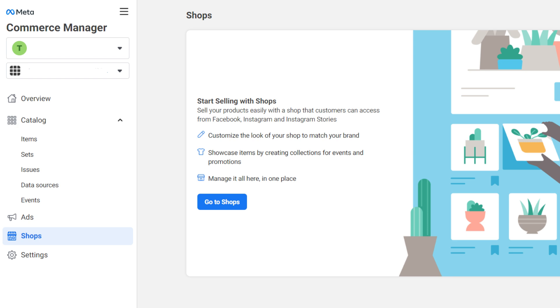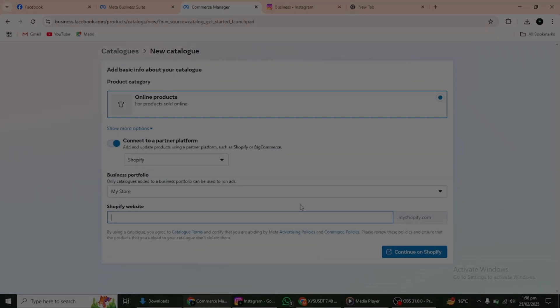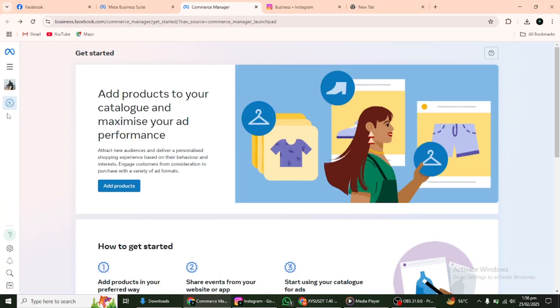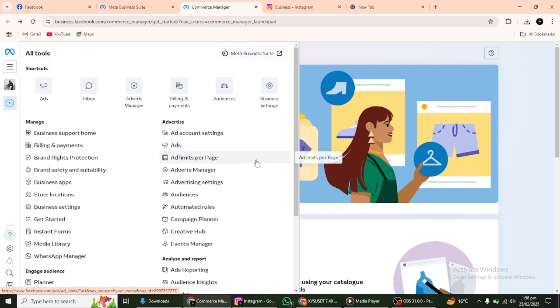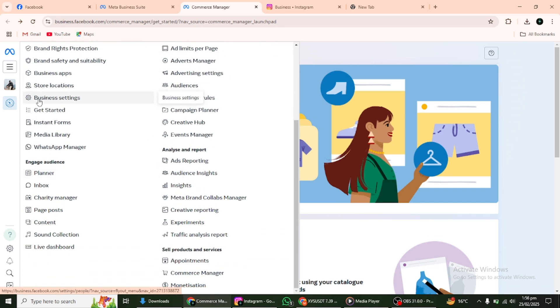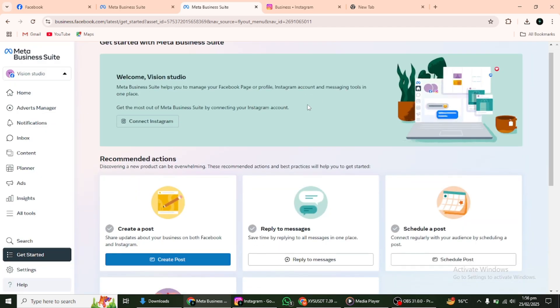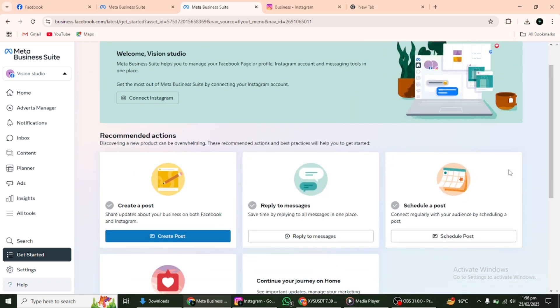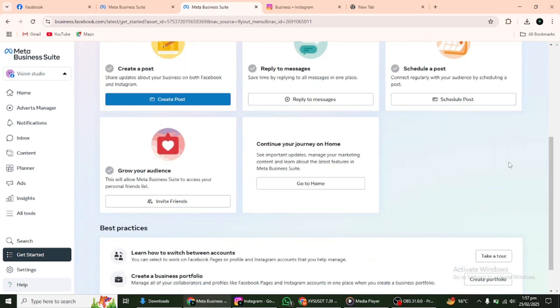Choose the categories that best fit your products so customers can easily browse through them. Once your shop is fully set up, begin creating shoppable posts and stories. When uploading a new post, use the Tag Products feature to link items directly from your catalogue. This enables followers to tap on the product tag and purchase it directly from your shop. Use high-quality images and engaging captions to attract potential buyers. Leverage Instagram stories to promote your products by using stickers, such as the product sticker, which links back to your shop. Stories are a great way to create urgency with limited-time offers or flash sales. Consider using Instagram's live shopping feature to showcase your products in real-time, answer customer questions and drive immediate sales.